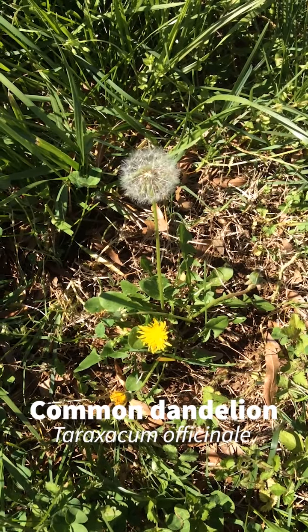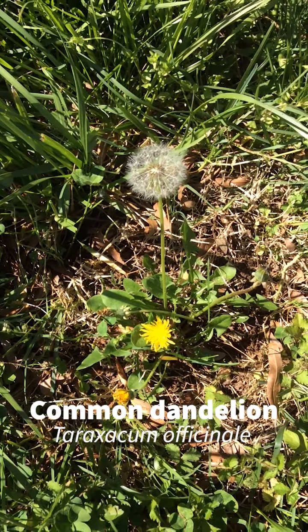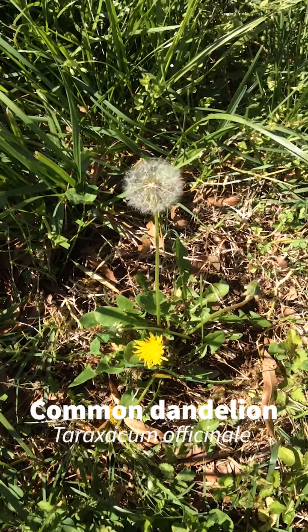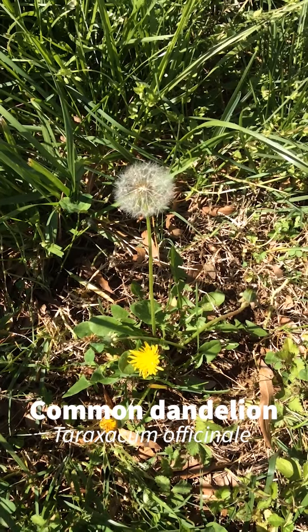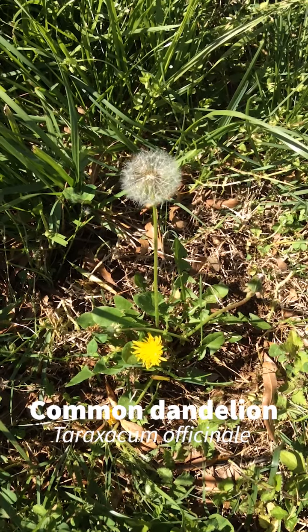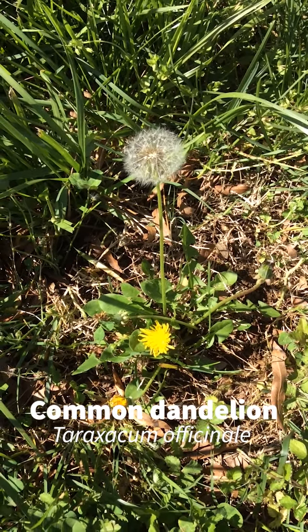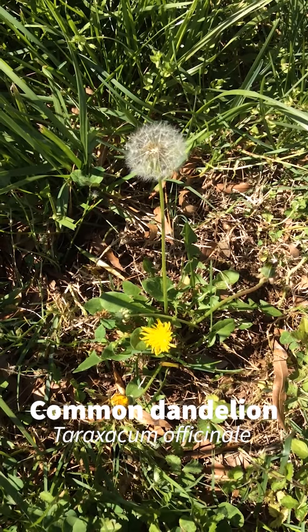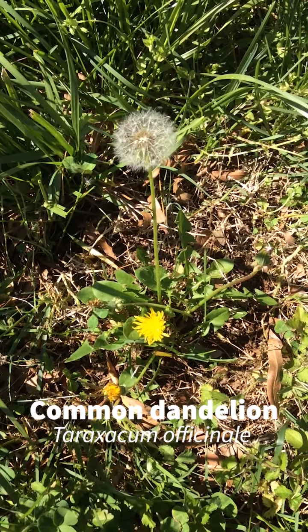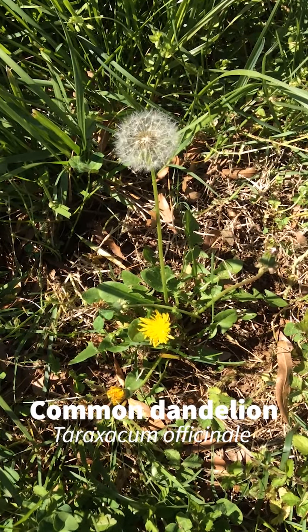It has deeply toothed leaves in a basal rosette and produces this easily recognized yellow flower and seed head with parachute seeds that are blown by the wind, helping it spread rapidly through lawns and flower beds. This makes it a very troublesome weed and difficult to eradicate.